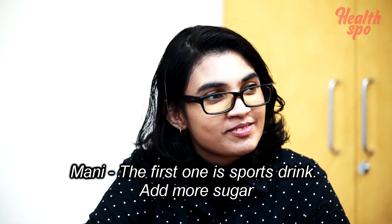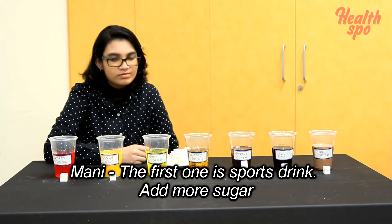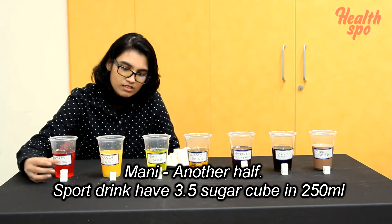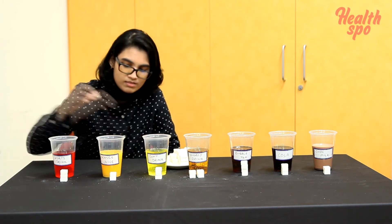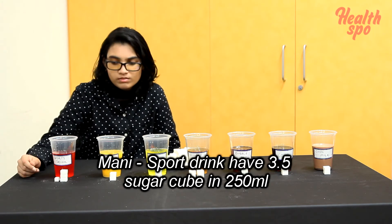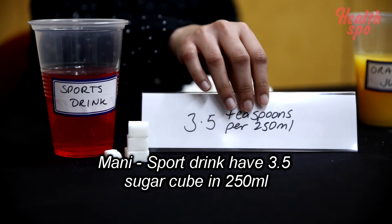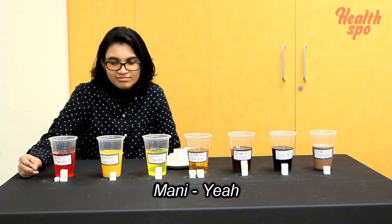The first one is the sports drink. The sports drink has 3.5 sugar cubes in 250 ml. That's a bit more than I expected.